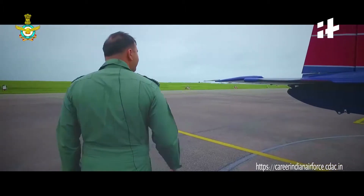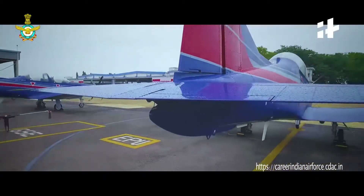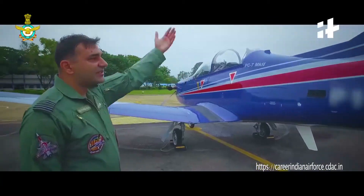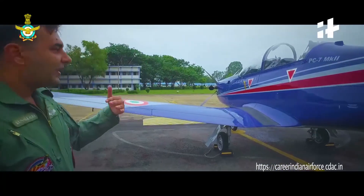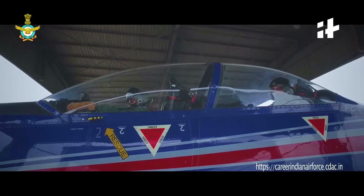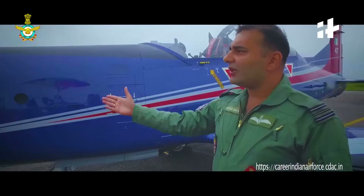You can see this aircraft has a stabilizer, a rudder, ailerons, as well as flaps. As we go around, you can see the similar side which we have seen from the left side. Now I would like to tell you what maneuvers this aircraft can do.